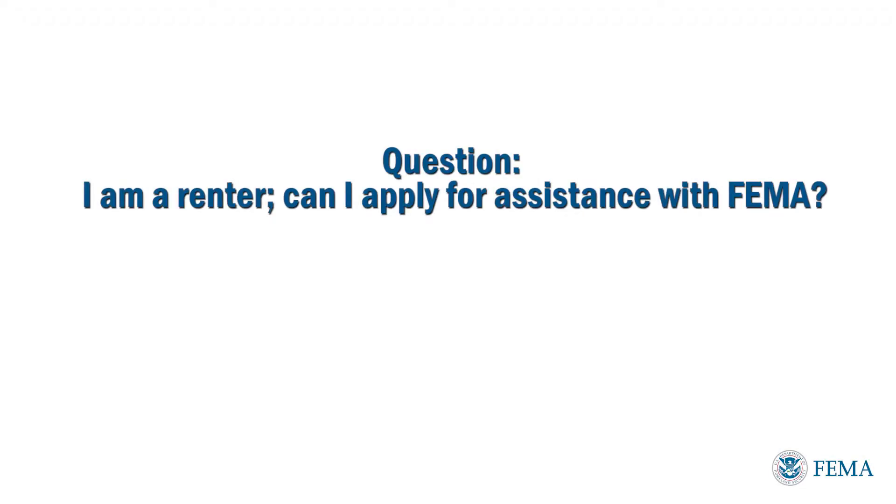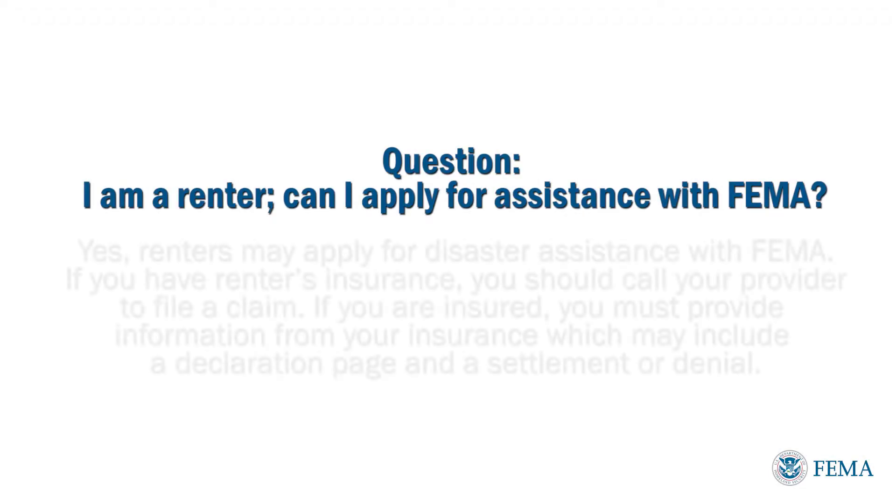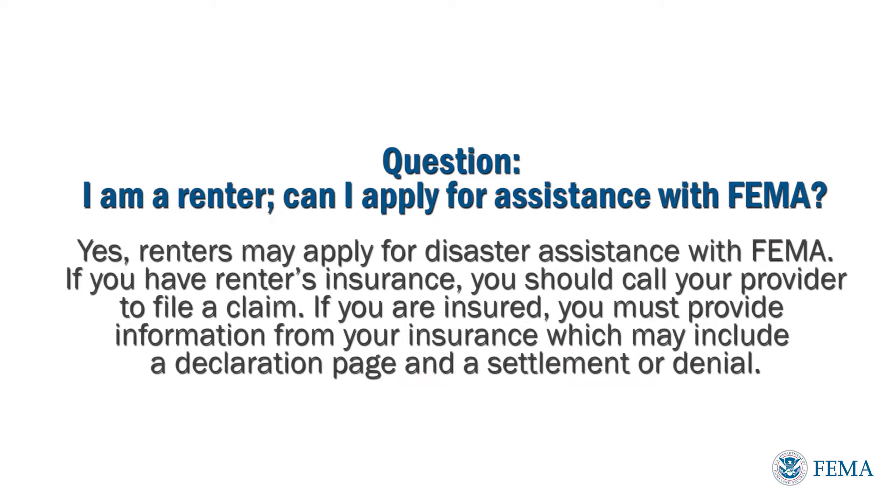I'm a renter. Can I apply for assistance with FEMA? Yes. Renters may apply for disaster assistance with FEMA.